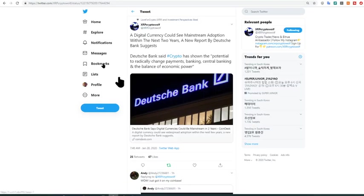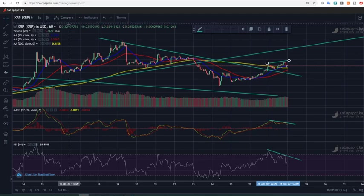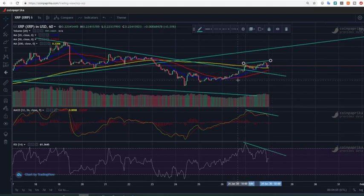Welcome to the Scientific Investor channel. There's a bit of green in the crypto land. If we look at XRP on an hourly chart, you can actually see the price is making a bit of upward momentum now.